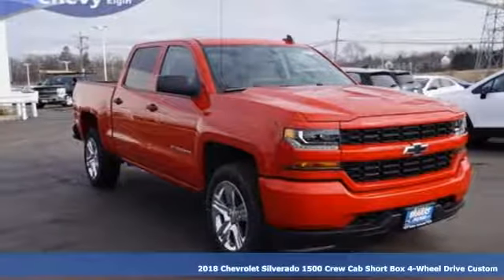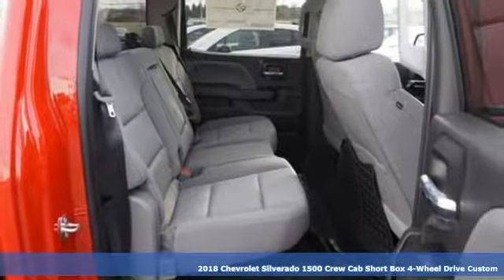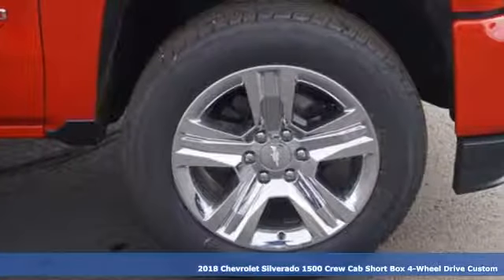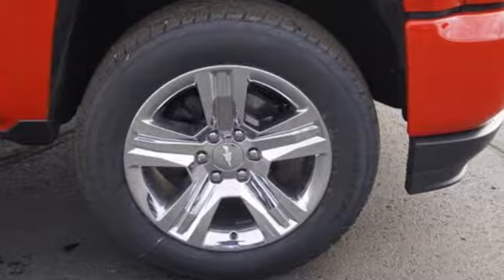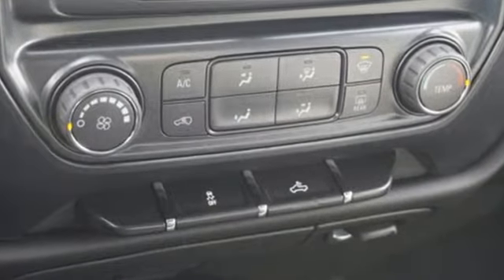It's a new 2018 Chevrolet Silverado 1500. From the striking looks to the proven powertrain technologies that are up to any task, this Silverado stands out from the rest. It's equipped for all your driving needs and wants.